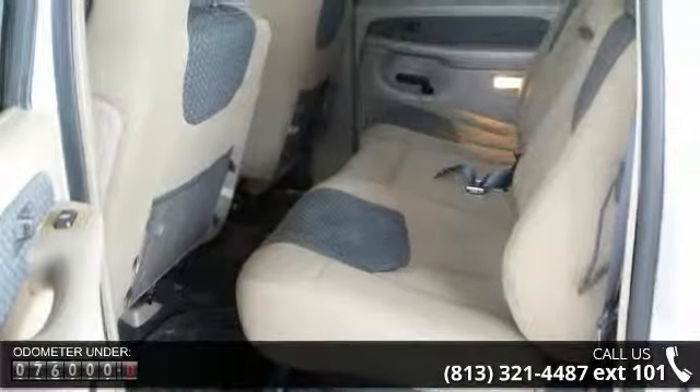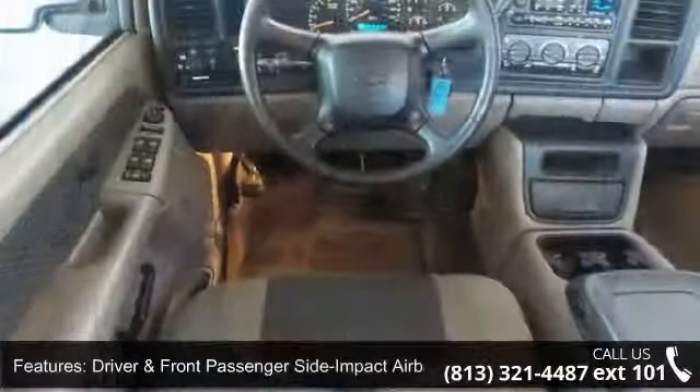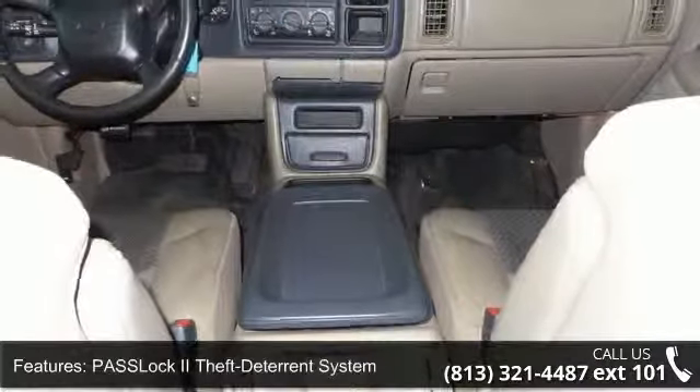Some of the top features included with this vehicle are driver and front passenger side impact airbags, driver and front right passenger frontal airbags, pass lock theft deterrent system, and vehicle content theft alarm.